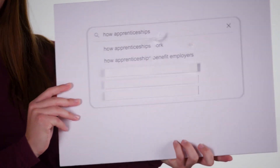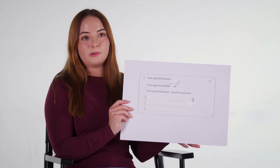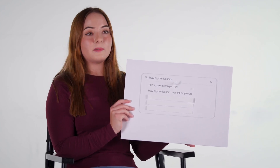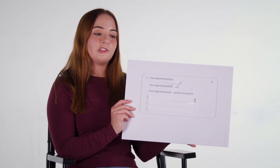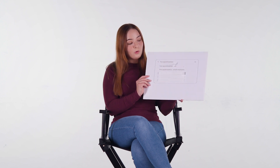How apprenticeships benefit employers. Apprenticeships are known to plug skills gaps. What I mean by this is that apprenticeships help to bring in new people to an industry that can be upskilled to provide new skills, such as coding in digital and technology sectors, as well as anything else to do with law or anything like that.